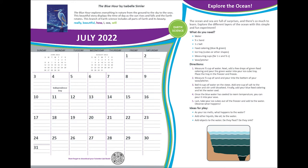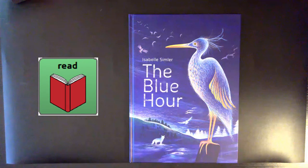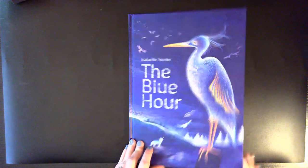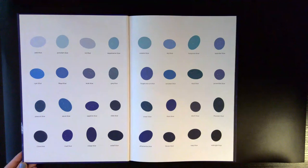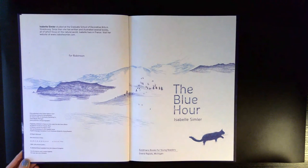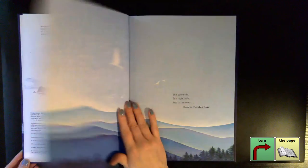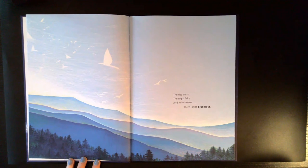Explore the branch of Earth science, including all parts of Earth and its beauty. The Blue Hour by Isabel Simler. The day ends, the night falls, and in between there is the Blue Hour.